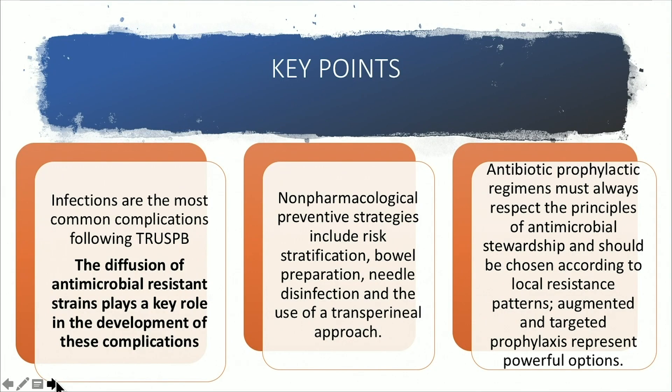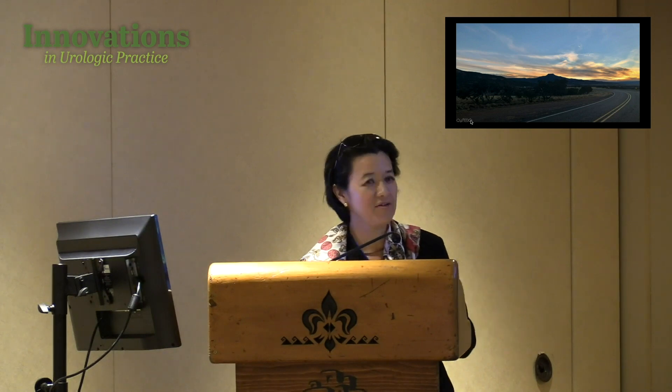Key points: to avoid post-biopsy complications, review the antimicrobial resistance strains and antibiograms at your institution, stratify patients by risk factors, assess comorbidity control and travel history, perform rectal swabs to guide targeted prophylaxis — which also supports antimicrobial stewardship at your institution. Thank you.